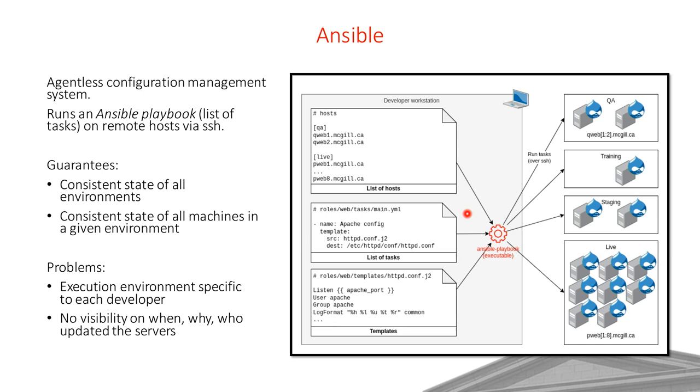That solved some of our problems. Because we use the same templates and tasks on all environments, it guarantees all servers are configured the same way. However, we realized not everyone on the team had the same config on their workstation — someone might run a specific version of Ansible, someone else a different version or with different settings. And we still had no visibility into when people deployed changes.